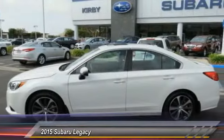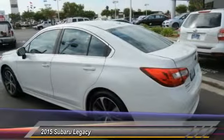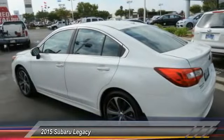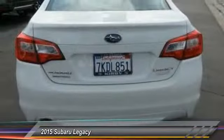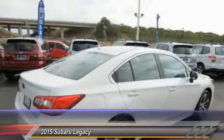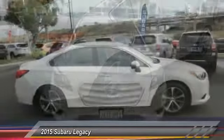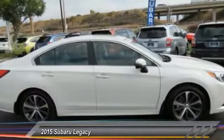This vehicle has less than 3,000 miles. Here are some of this vehicle's great options: traction control, anti-lock braking system, power passenger seat, all-wheel drive, navigation system, Bluetooth wireless data link for hands-free phone, air conditioning, power steering, aluminum wheels, and cruise control.